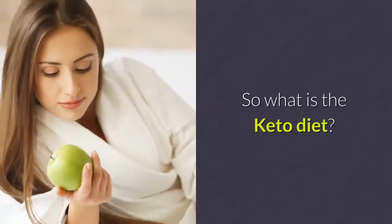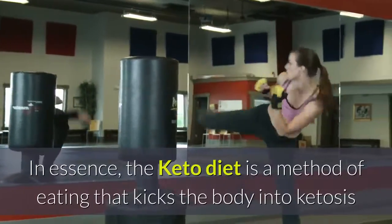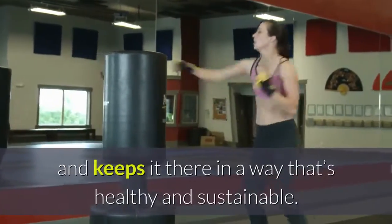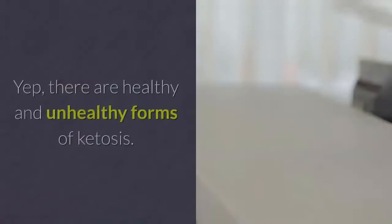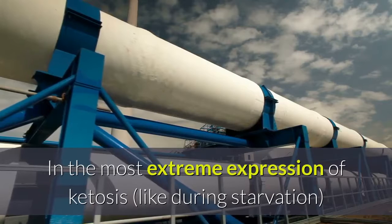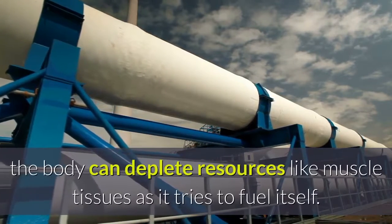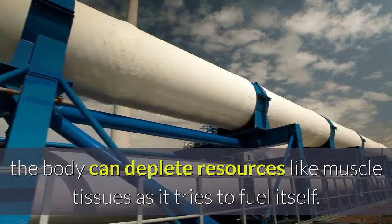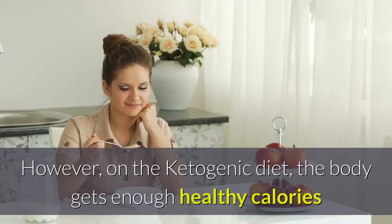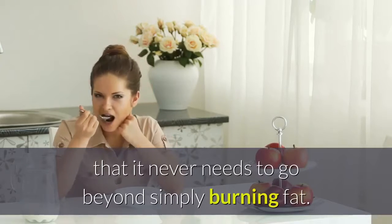It's this metabolic state that forms the basis of the ketogenic diet. In essence, the keto diet is a method of eating that kicks the body into ketosis and keeps it there in a way that's healthy and sustainable. There are healthy and unhealthy forms of ketosis. In the most extreme expression, like during starvation, the body can deplete resources like muscle tissue. However, on the ketogenic diet, the body gets enough healthy calories that it never needs to go beyond simply burning fat.